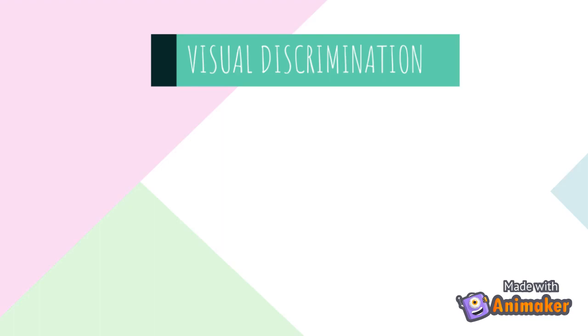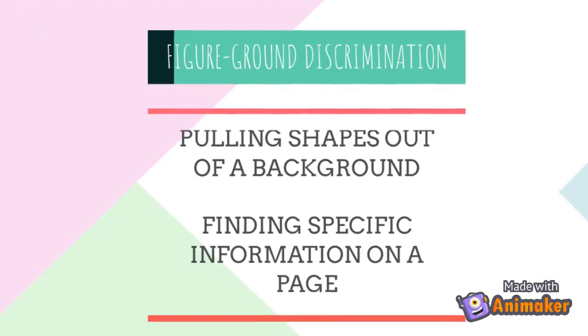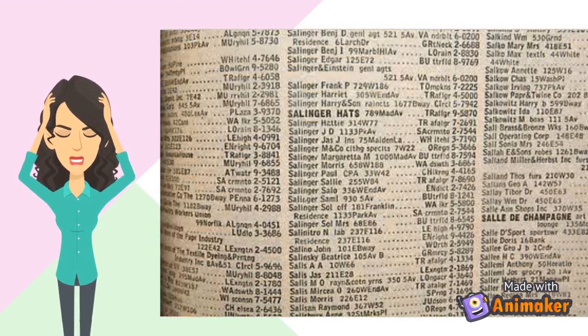Let's go over a few types of visual processing disorders. The first is visual discrimination, which includes difficulty seeing similar letters — for example, B and D, B and Q, or plus and multiplication signs in mathematics. Figure-ground discrimination involves pulling a shape out of a background or finding specific information on a page, such as a telephone number in a telephone book. Using a card to block surrounding text while reading may be helpful.